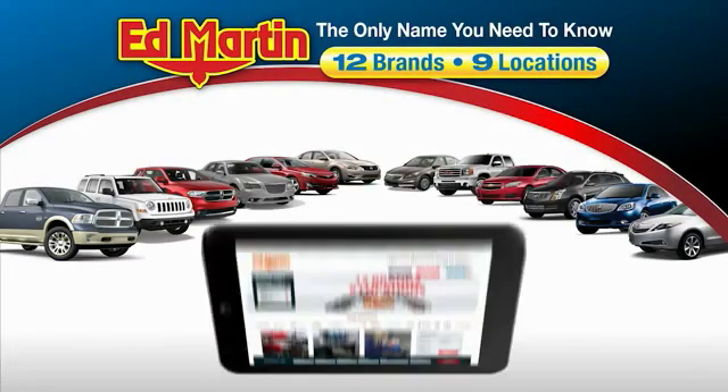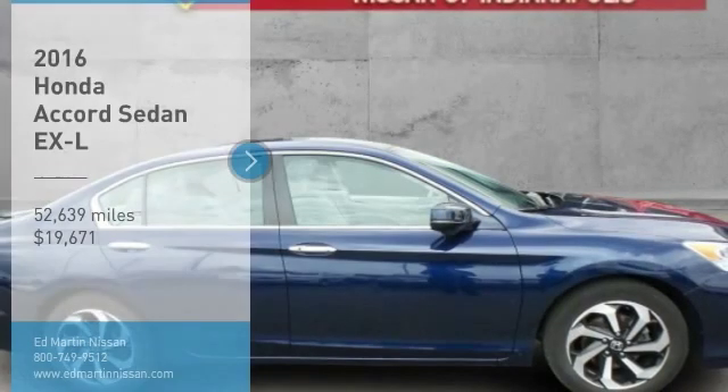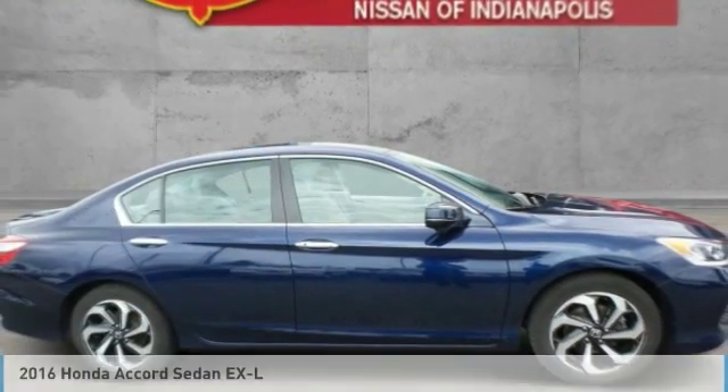Thank you for clicking our video. You can also shop over 4,000 more cars and trucks online at edmartin.com. Come test drive the 2016 Accord.